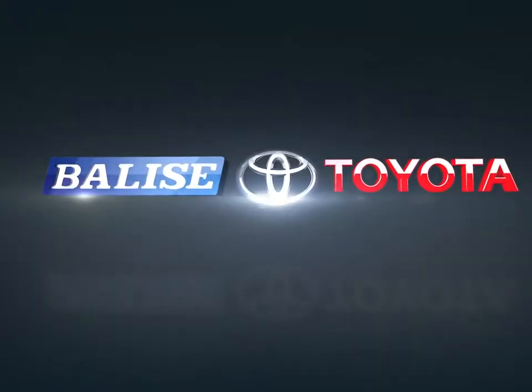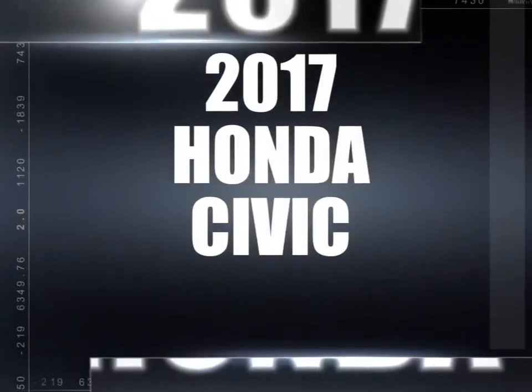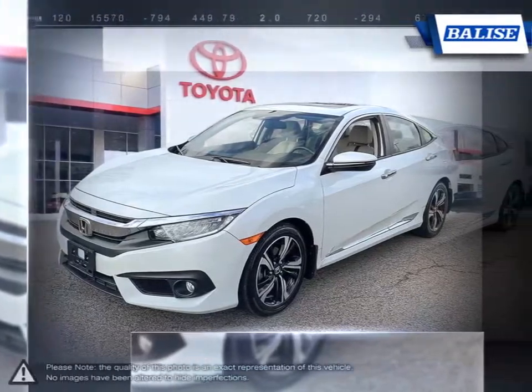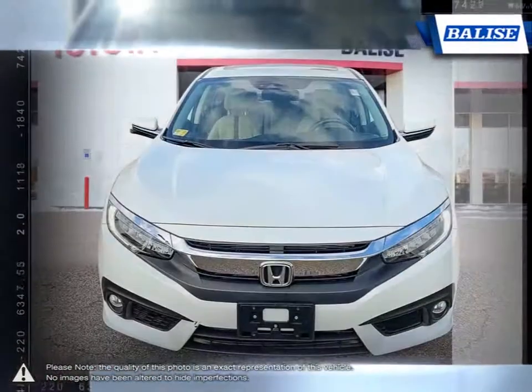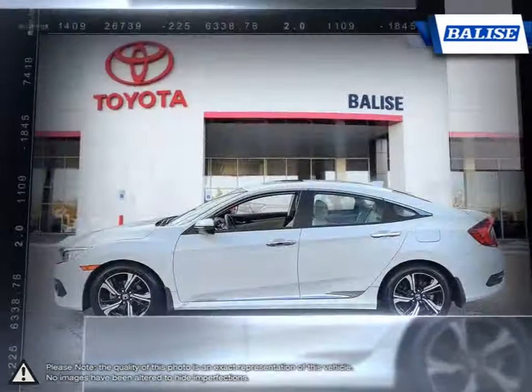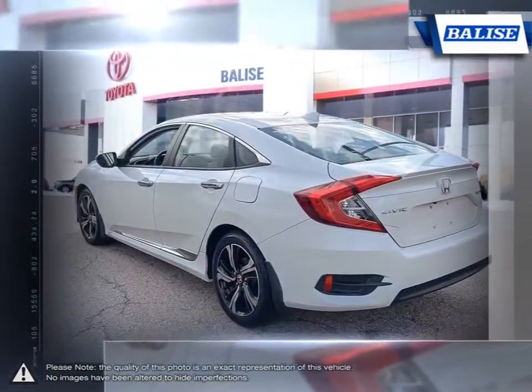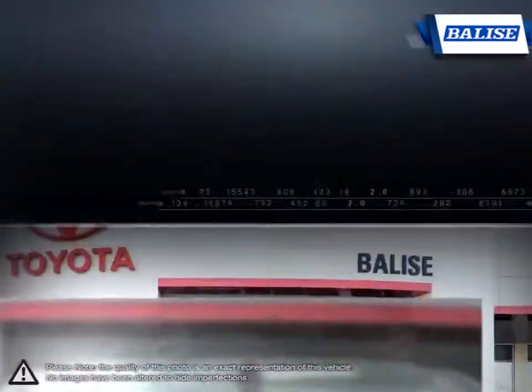Welcome to Belize Toyota. Today we're looking at a 2017 Honda Civic. The Honda Civic has seen tremendous success throughout its entire lifespan, and it's no wonder why, considering the reliable history and affordable price tag each and every year. Honda Civic's signature sleek exterior styling is only matched by its outstanding technology found inside.